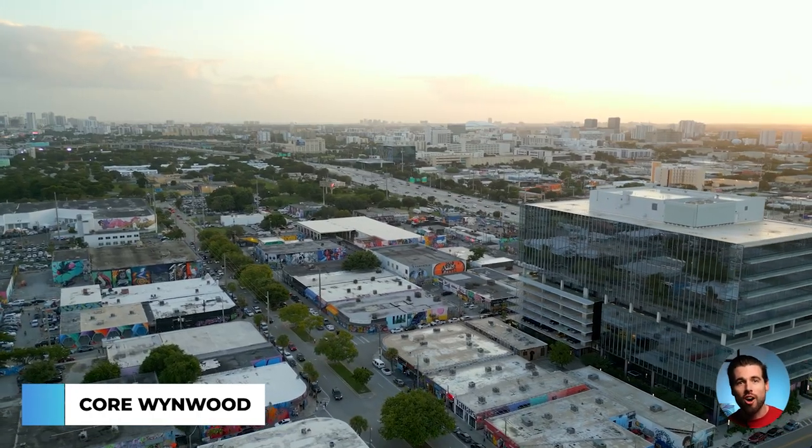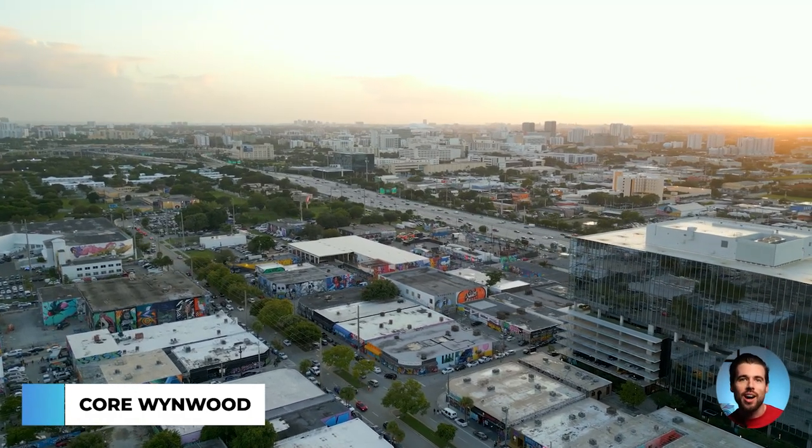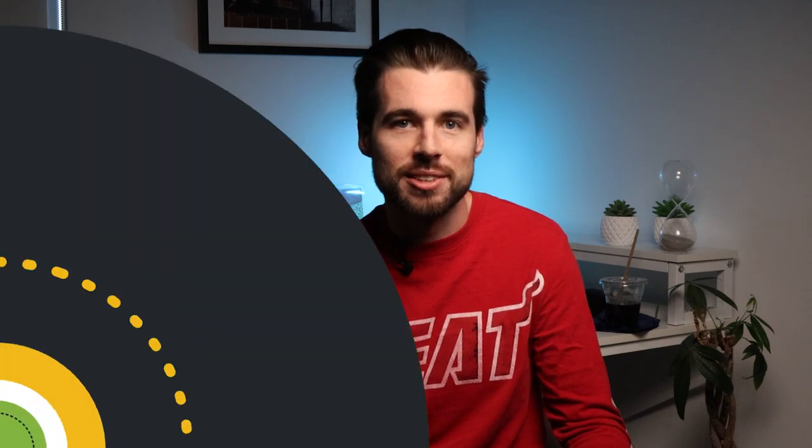In this video, I'm going to be talking about Core Wynwood. This is a new construction office space located in the trendy Wynwood neighborhood of Miami, owned and operated by Goldman Properties. This boutique class A destination has on-site art curated by Jessica Goldman. This video is for people who are looking to lease commercial office space, so if you are a tenant looking for your next home in Miami, stay tuned to learn all about this fantastic building.